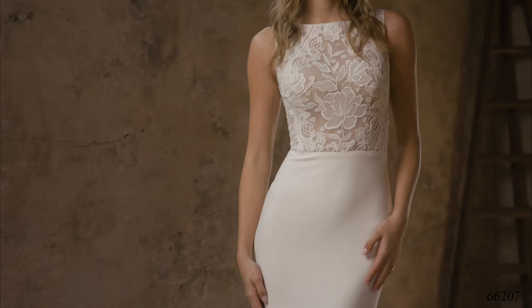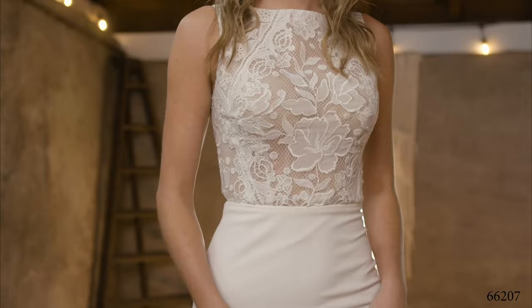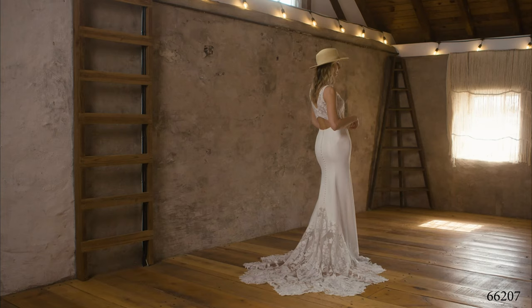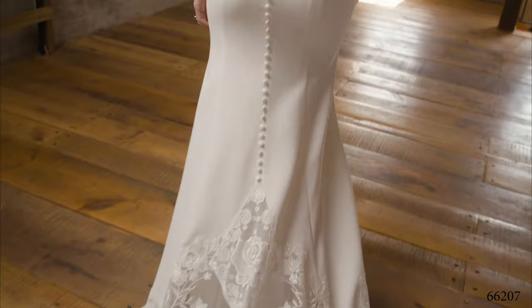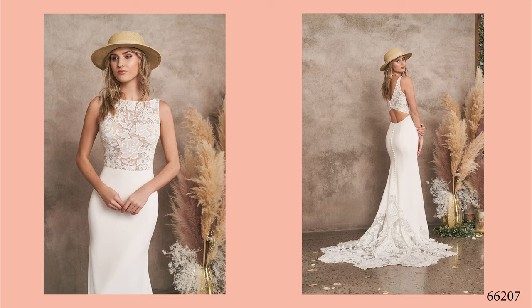Style 66207 is our unique take on a modern fit and flare. Supple crepe offers ultimate fit and comfort with its jersey lining. Embroidered chiffon lace frames the sheer Sabrina neckline and a super sexy keyhole back offers an unexpected feature. Your guests will be wowed when their eyes follow the covered buttons at the back of the skirt and reach the illusion cut-out train and its embellished sequined appliques. Order this lined to the side seams as 66207LND.